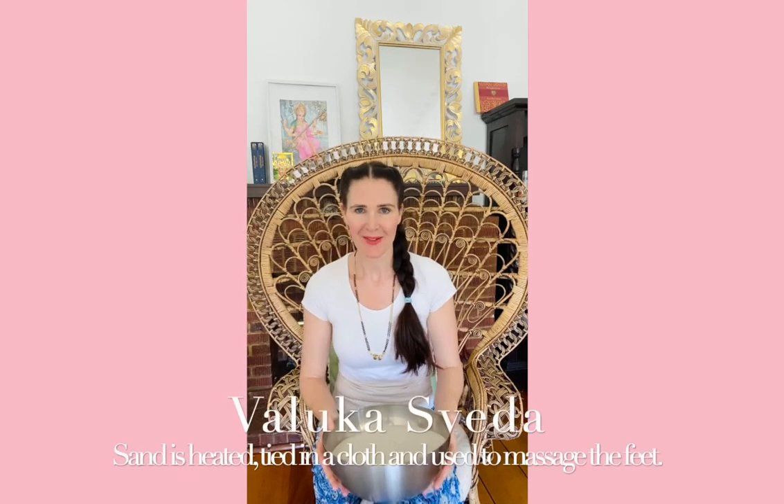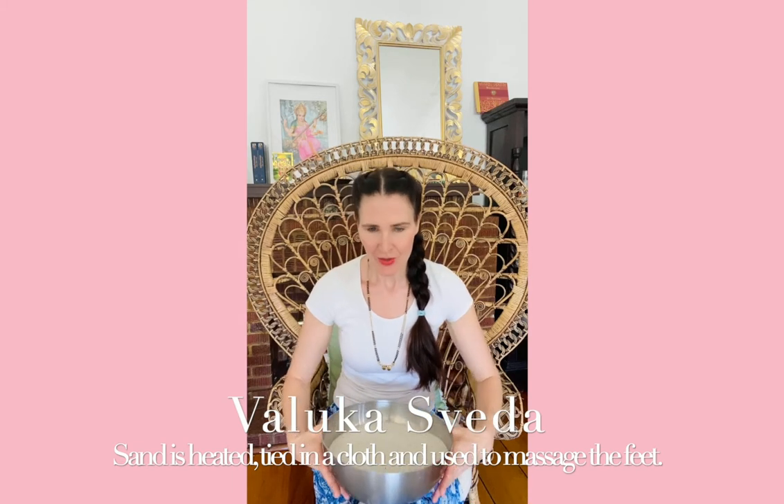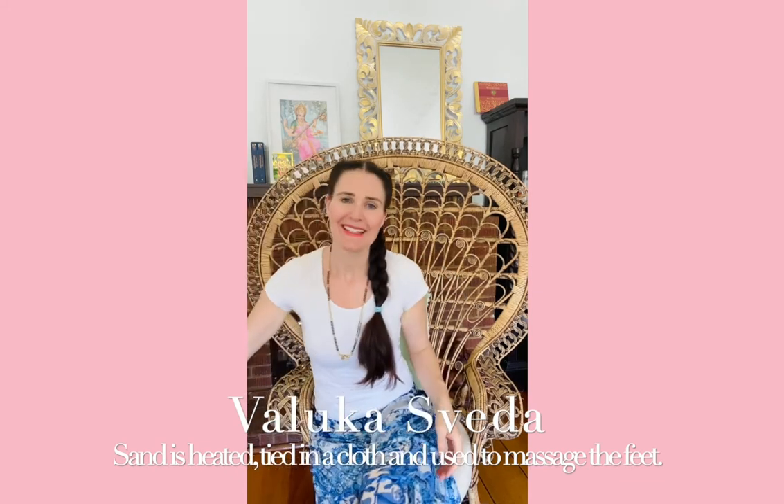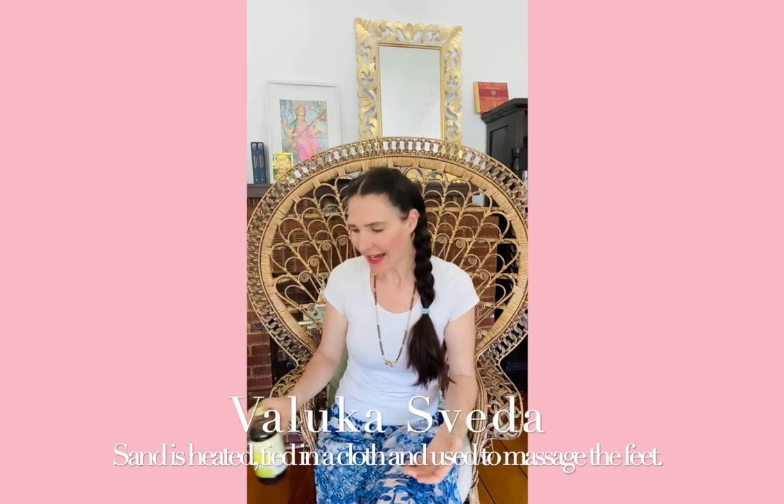Another treatment is called Valukas Veda. Valukas is a Sanskrit word for sand. We will be heating the sand, placing it in bundles, and after applying some oil such as Mahanarian Thailam, we would be using the Valukas Veda on your heel.